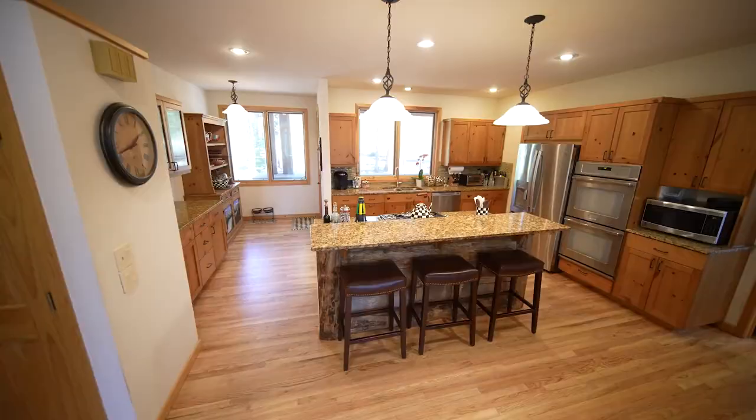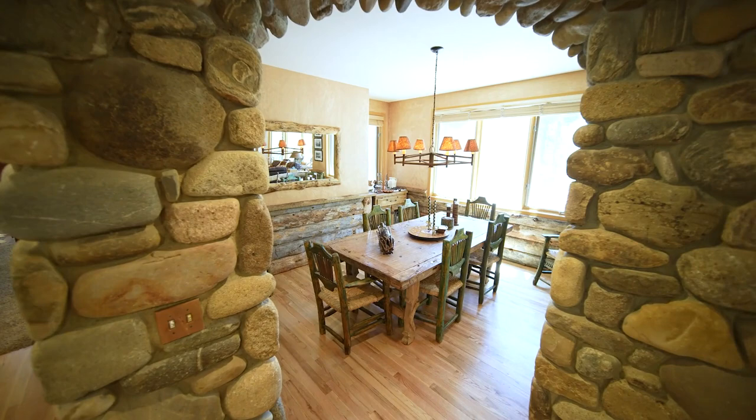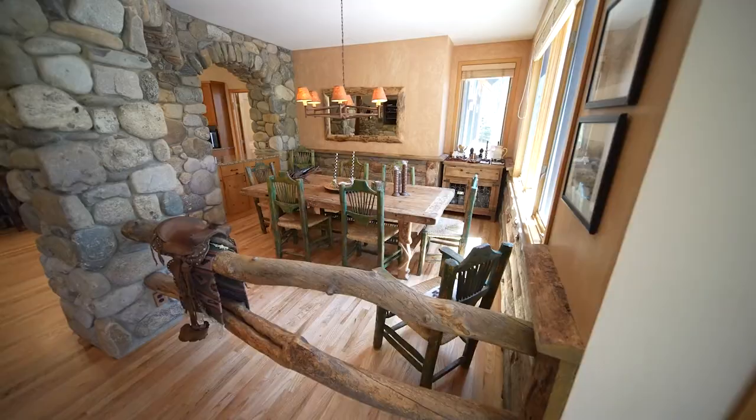The kitchen features double ovens and a cooking island with breakfast bar that flows right into the dining room, a space with ties to Colorado's roots. It has a real cowboy chic feel to it — it's got a little bit of an almost wood rail fence feel.